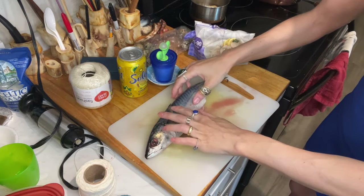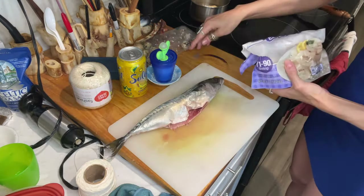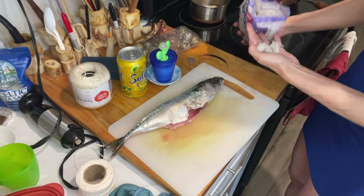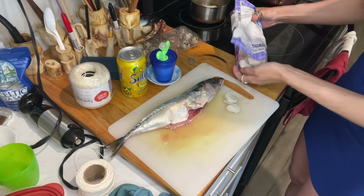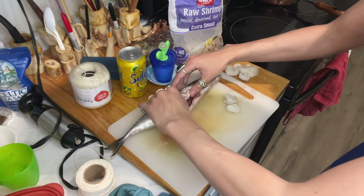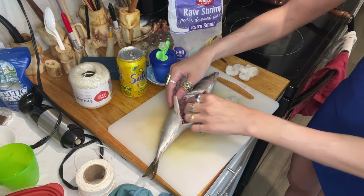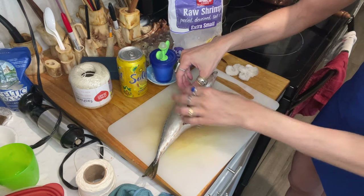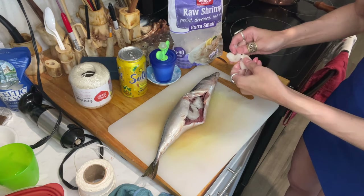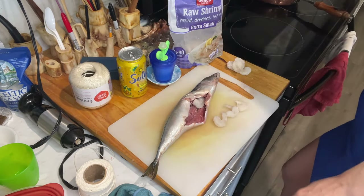I was thinking I'm gonna put some shrimp in it — they're still frozen, that's okay. I use extra small shrimp. I also unfortunately destroyed it a bit in here because it was actually the first time I took out the intestines and cleaned out the fish. So I wasn't really good at it, but it's still gonna work. Those shrimp are extra small and they're too big for that fish, so let's just cut them up a bit.